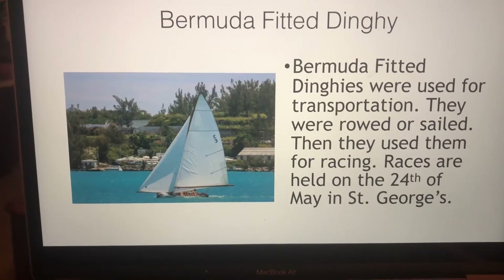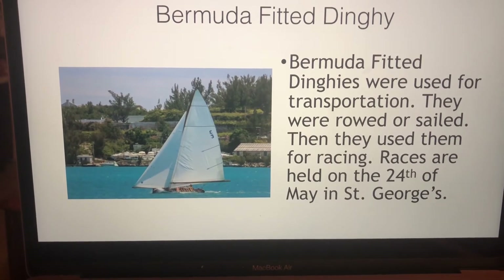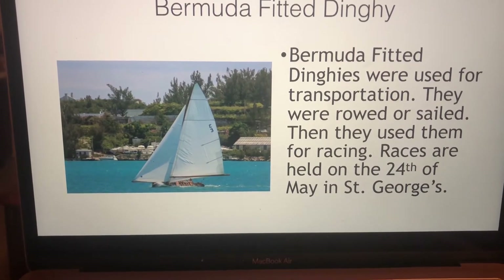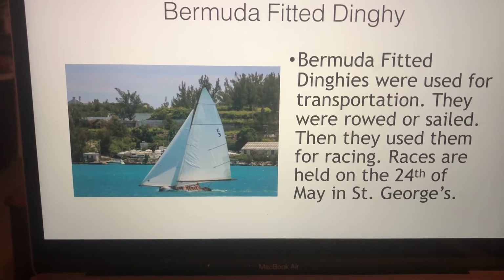Bermuda fitted dinghies. These dinghies were used for transportation — they were rowed or sailed — and they were used for racing as well. Now we have special races that are held on the 24th of May in St. George's Harbour. They're super fast.